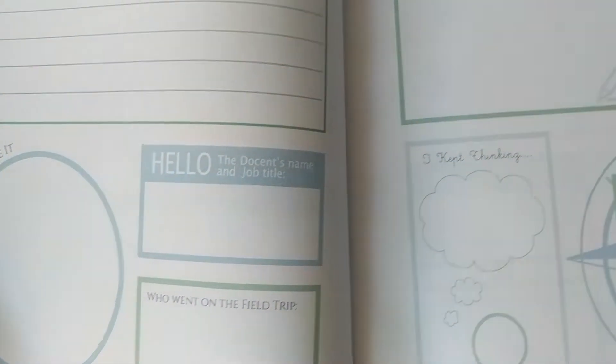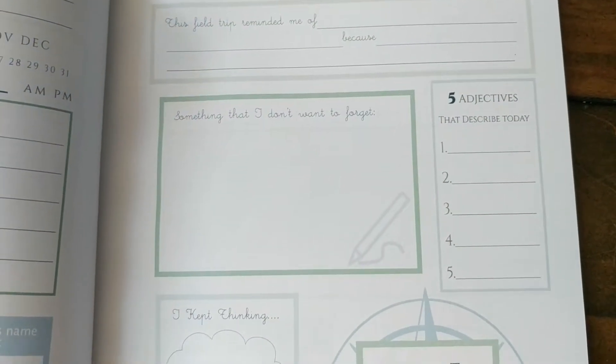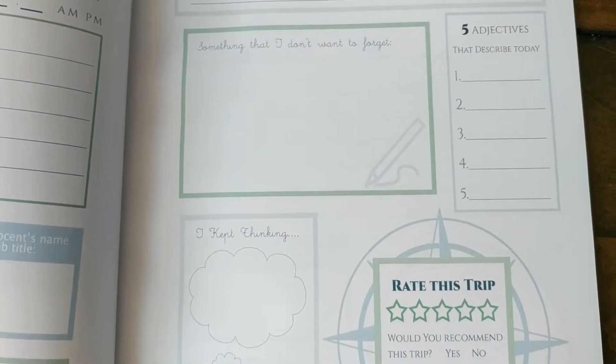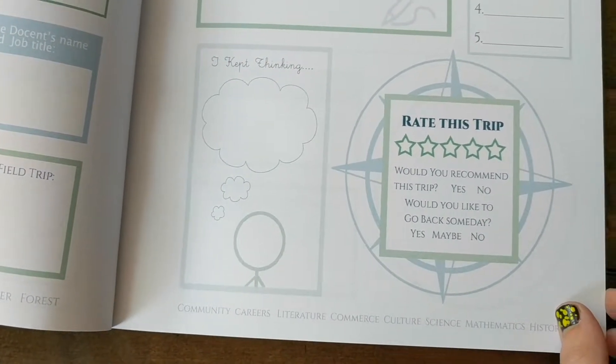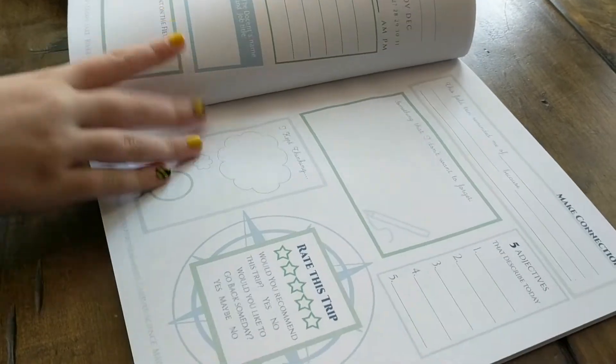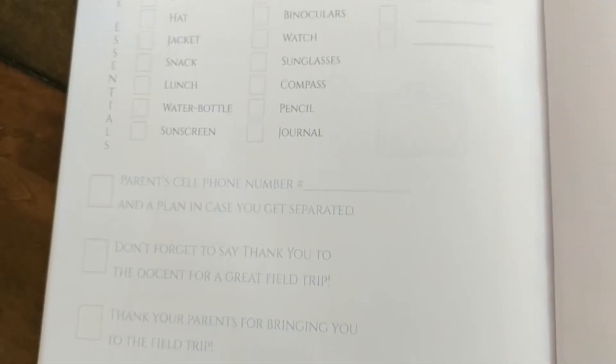There's no wrong way to do this journal — you can just kind of make it whatever you want it to be, and it creates a really wonderful keepsake for you and your child. It doesn't matter what style of homeschooling you use because it fits any style, and it has lots of helpful information at the end of the book as well.